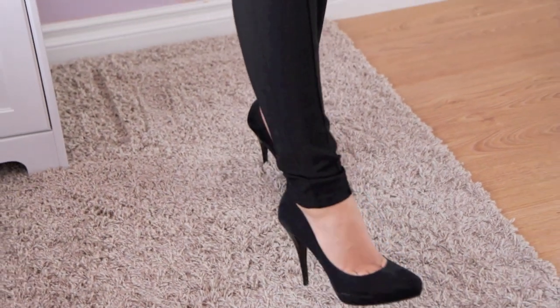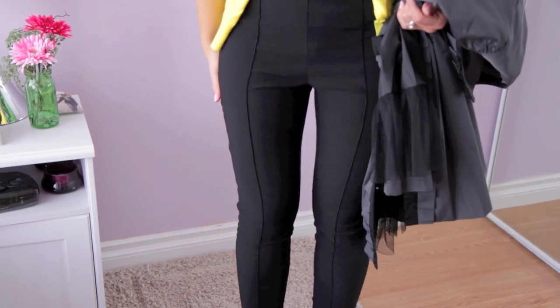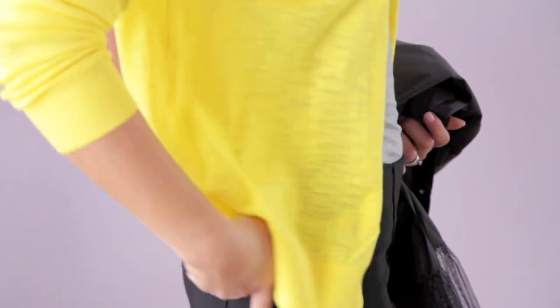My pants are from H&M. I got these when I was in Paris. They're really comfortable, really perfect, and I really like the zipper on the back — it just adds a nice touch.